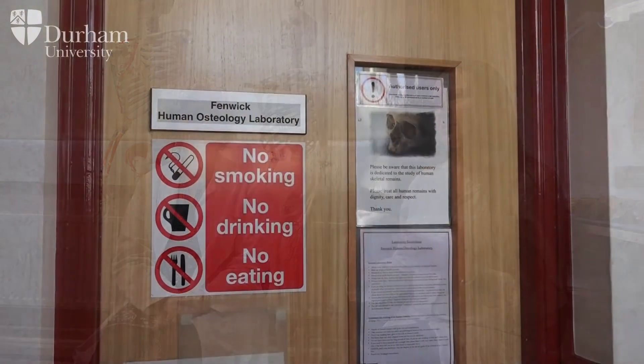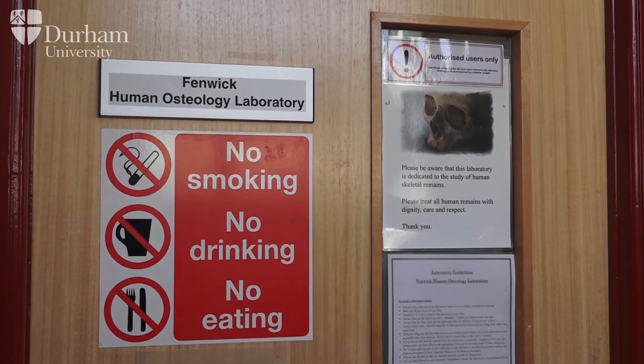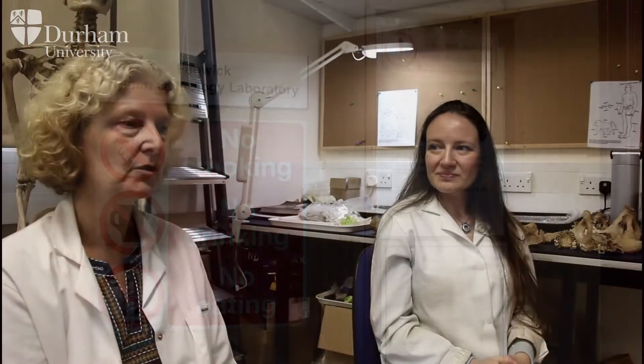It's very important when studying human remains to remember that these are the remains of living people — people who once lived — and it's important that we treat them with dignity, respect, and ethically. So one of the things we would not want our students to do is put sunglasses on skeletons or their jackets, or play around with them. It's also not advisable to take photographs of yourself with a skeleton and post them on social media.